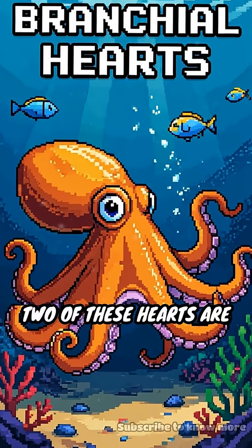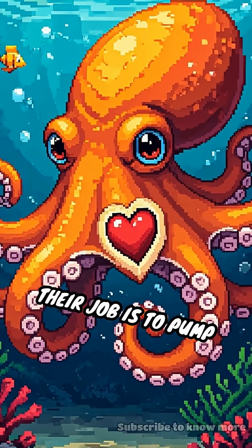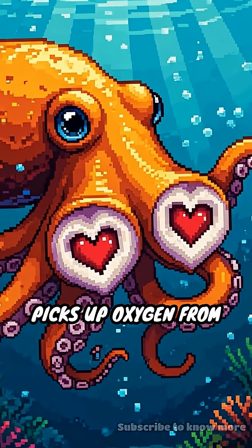Two of these hearts are called branchial hearts. They sit right next to the octopus's gills. Their job is to pump blood through the gills, where the blood picks up oxygen from the water.